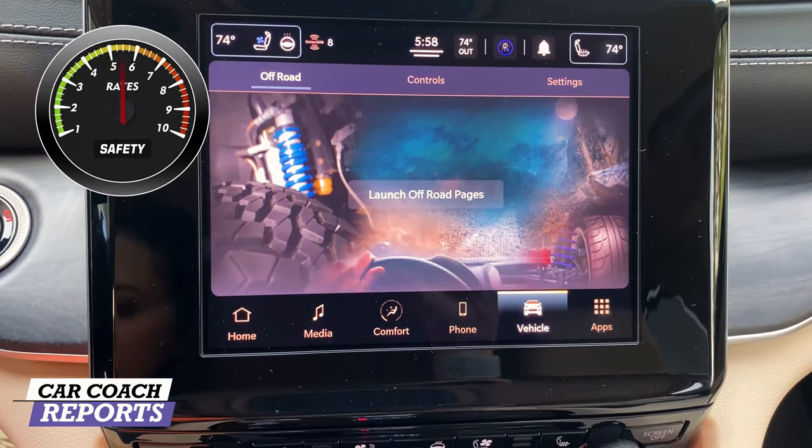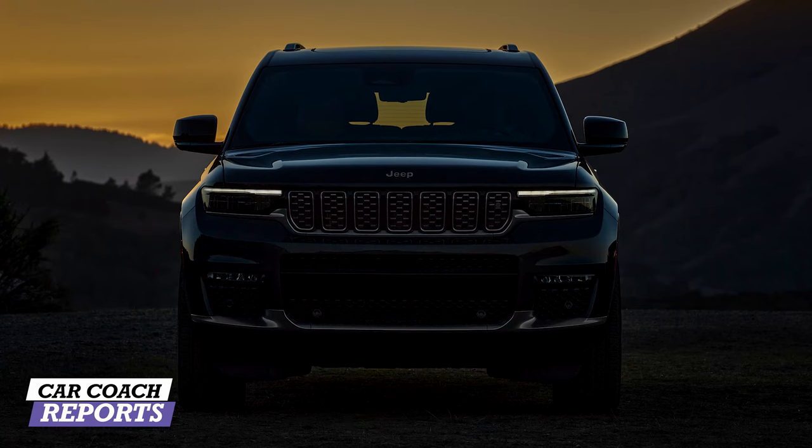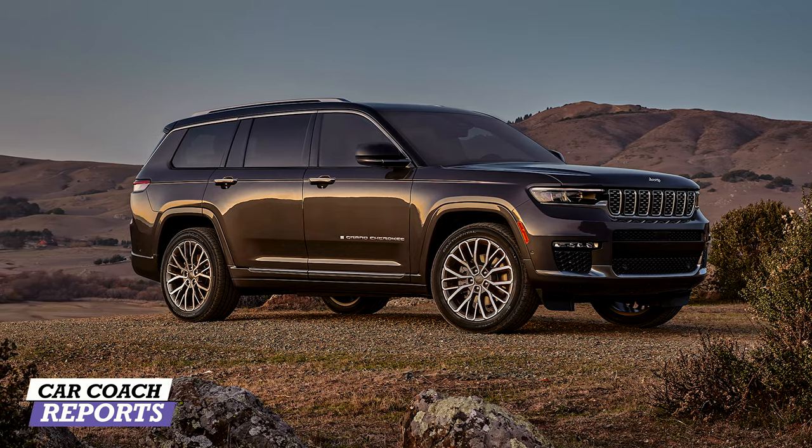Eighty percent of your driving decisions rely on visibility, so it's important to see the roadway clearly. Looking out the front, there's a muscular hood but you can see the road with proper seat adjustment. Along the side, the sill height matters — if it's too high it limits your view and affects child safety seat visibility. Looking out the back, headrests up can block the view, so fold them down when the third row is empty.